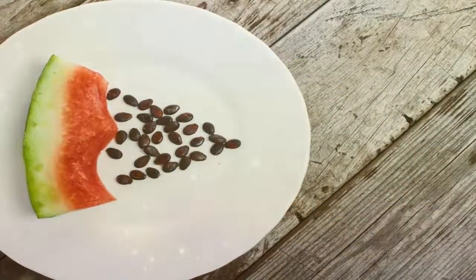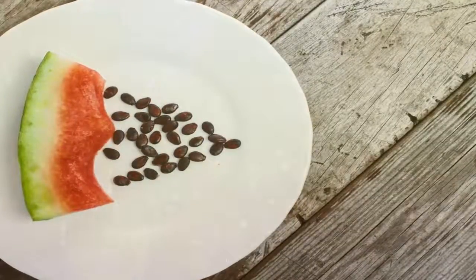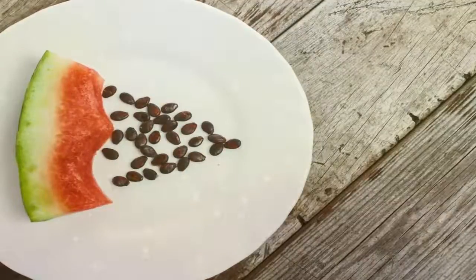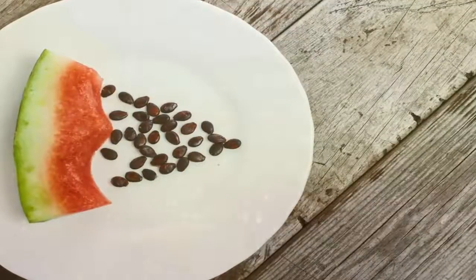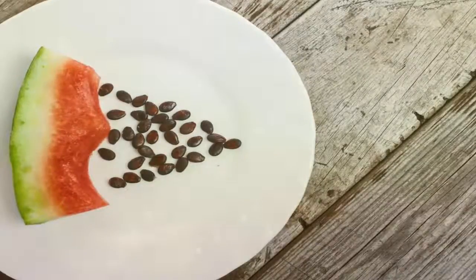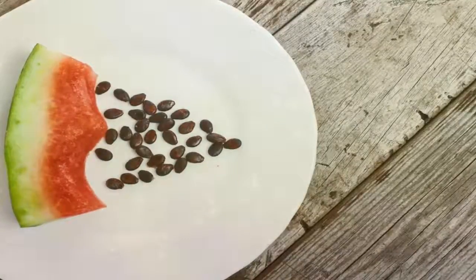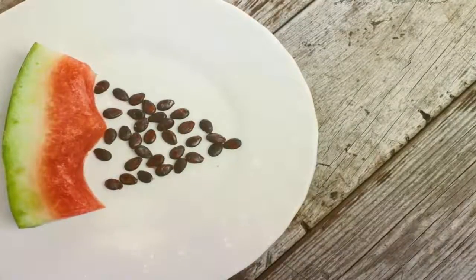So the next time you want to have a quick snack, I would suggest you have some roasted watermelon seeds. Number two: iron content. Hemoglobin is the process through which oxygen is carried throughout our body, and one of the main components of hemoglobin is iron. Watermelon seeds contain iron, and having a handful of watermelon seeds every day is quite beneficial for our body.